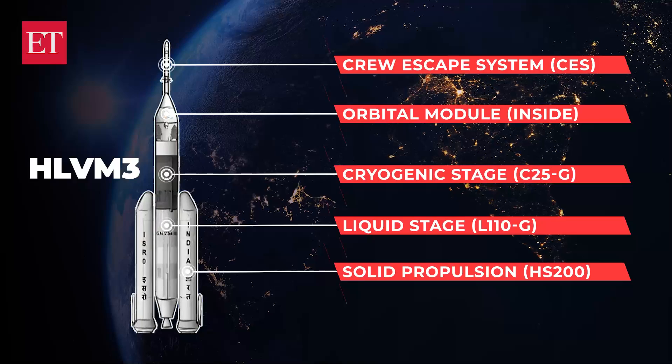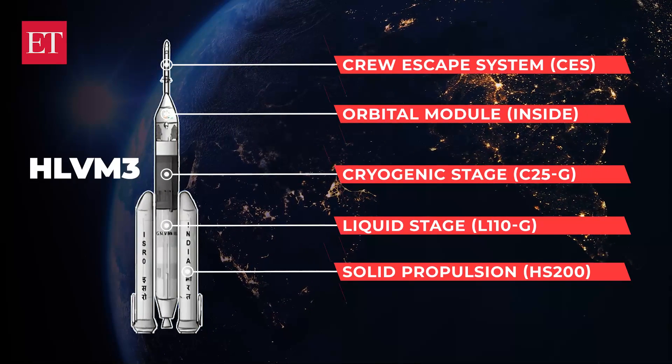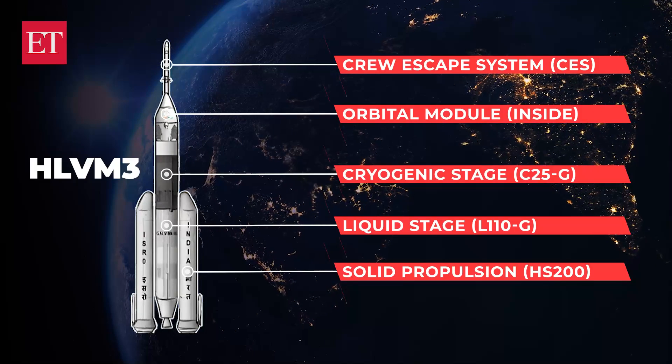To transport the crew safely to space, India has developed the human-rated launch vehicle HLVM3 rocket. It is equipped with a Crew Escape System, or CES, that can quickly move the crew module to safety in emergencies.